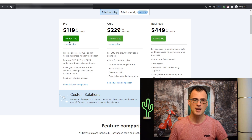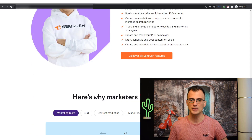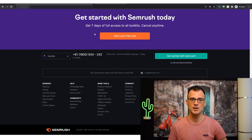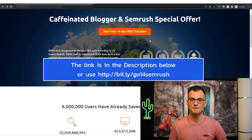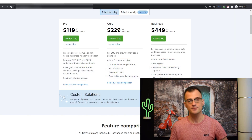SEMrush is $20 a month more expensive on the monthly plan, but they do have a free trial. The standard free trial on the SEMrush website is seven days, but through my special link in the description below — offered exclusively to viewers of the Caffeinated Blogger YouTube channel — you can get a 14-day free trial. In 14 days you can get a really good feel for exactly what this tool can do and whether it will work for you.